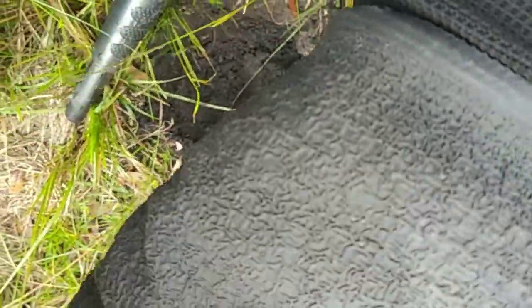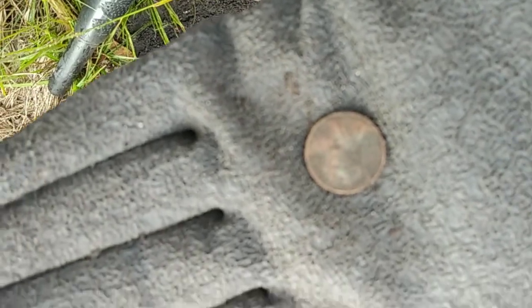Nope, just another memorial. 1960 — wow, two 1960 memorials out of the same hole. Cool stuff.